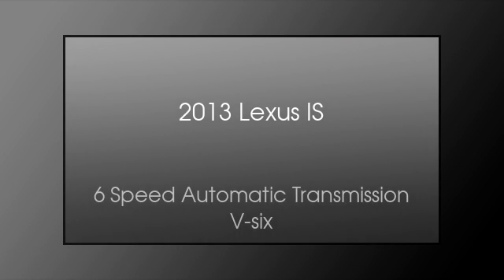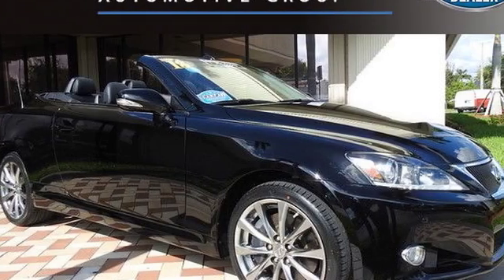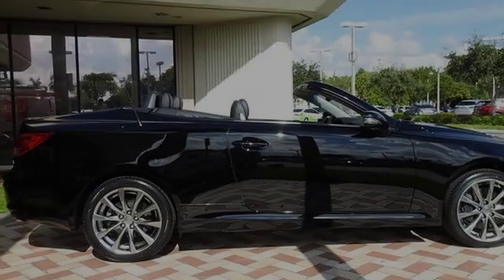This is a 2013 Lexus IS. This car has a 6-speed automatic transmission and a V6.